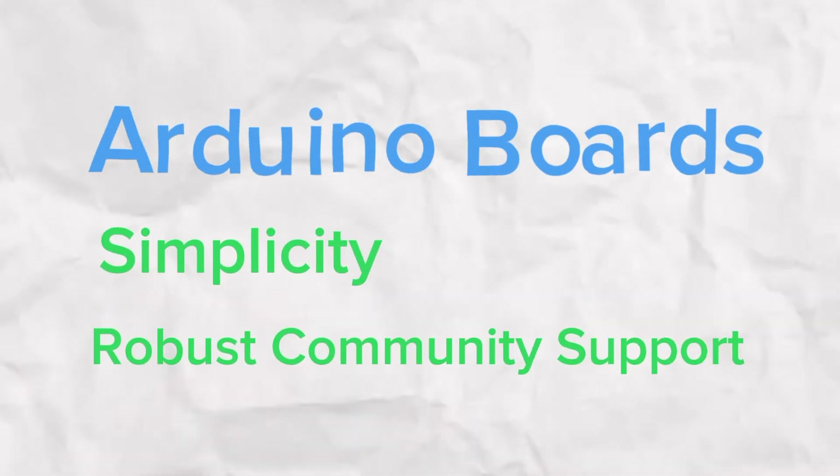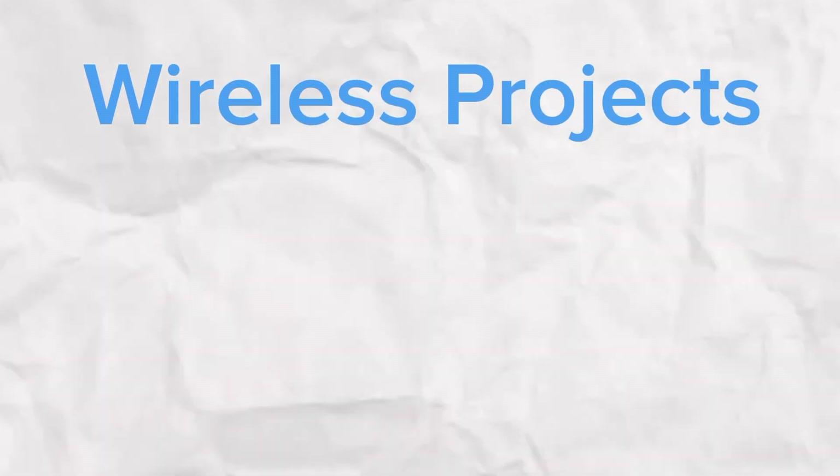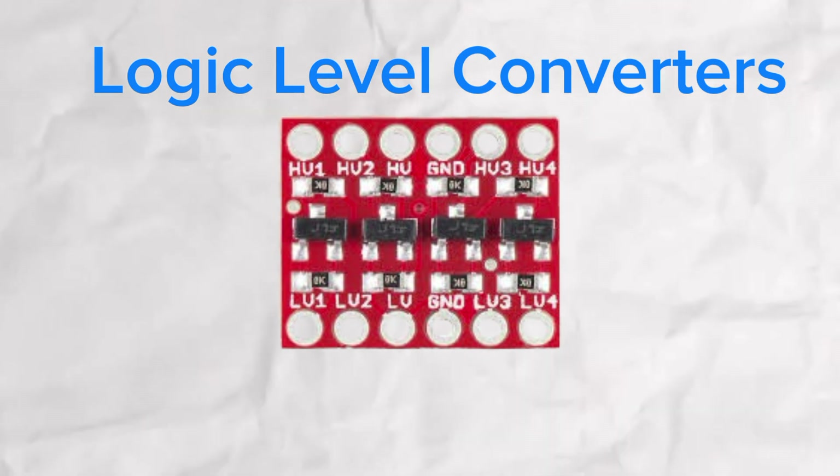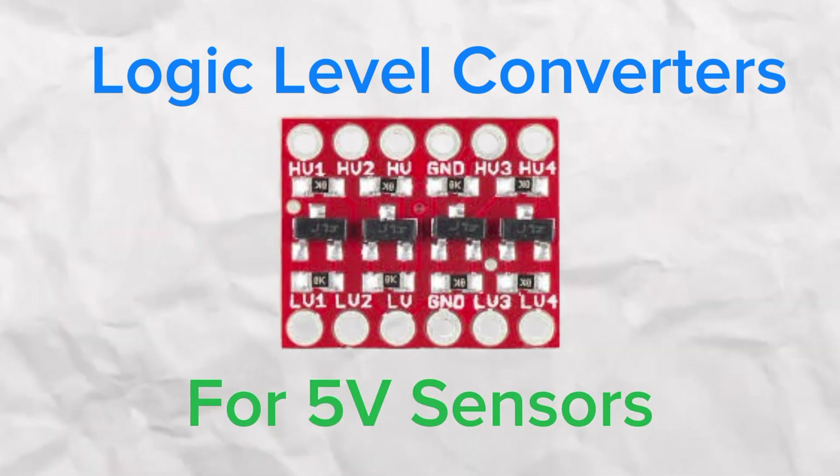For beginners, Arduino boards have always been the default choice because of their simplicity, robust community support, and ease of use. But if you are ready to step into wireless projects, the ESP8266 offers a more affordable option — just be aware that you'll need to get comfortable with logic-level converters if you are working with 5-volt sensors.